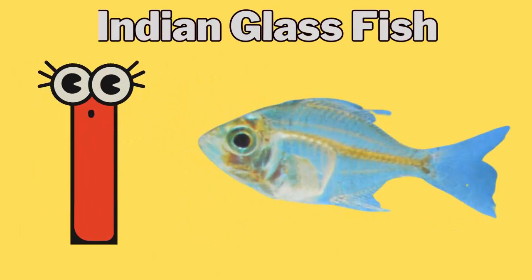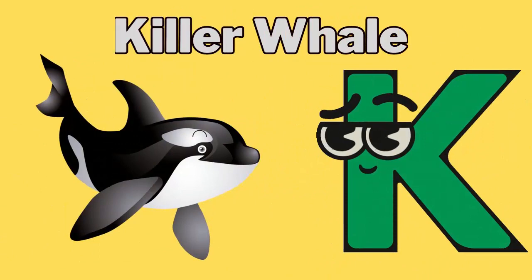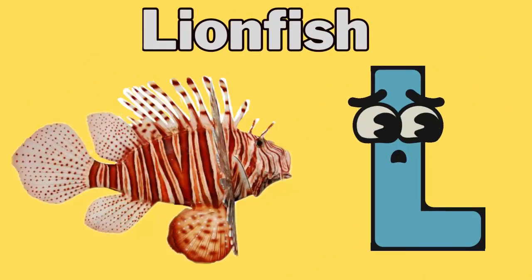I for Indian glassfish. J for jellyfish. K for killer whale. L for lionfish.